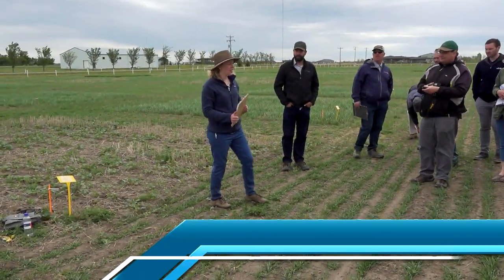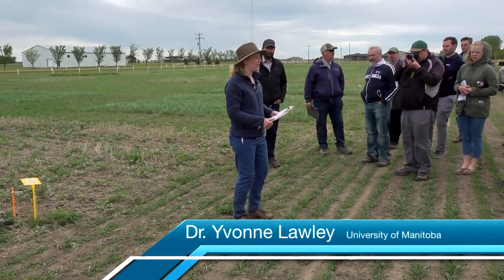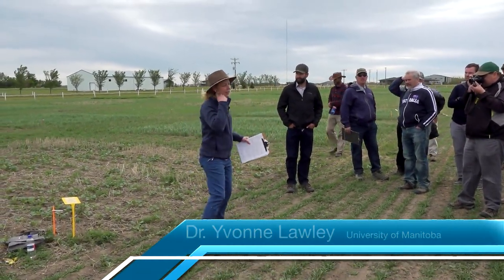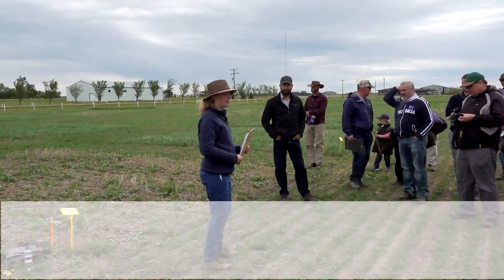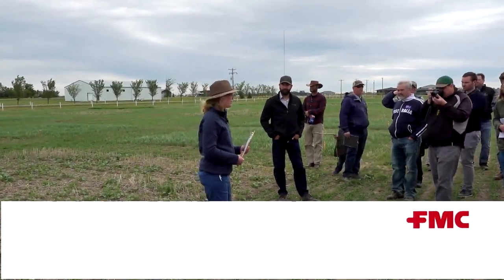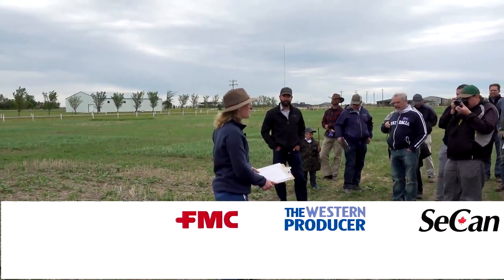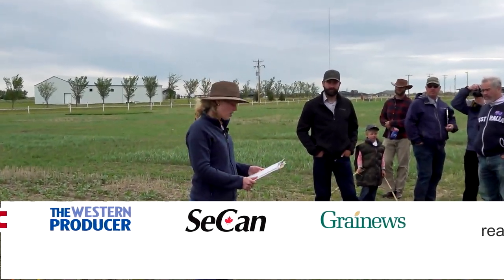Hi everyone, I'm Yvonne Lawley. I'm a professor at the University of Manitoba. I teach agronomy and cropping systems and do a lot of work with new crops in Manitoba — soybeans and corn. I think you guys grow a lot of corn here, so I have some experience with those crops.